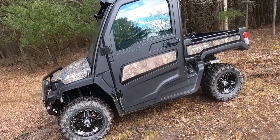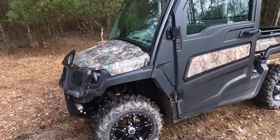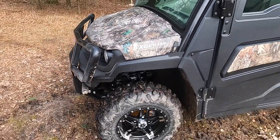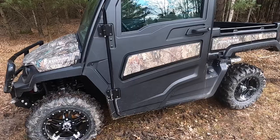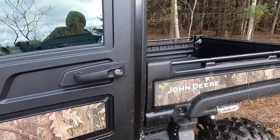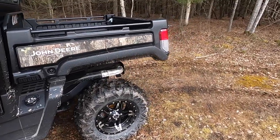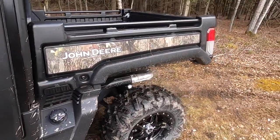So here it is — it's a 2022 835R. For those of you who don't know the difference between the R and the M on the cab unit, the 835R has a headliner and cloth seats, and cloth behind the seats also just for dampening.